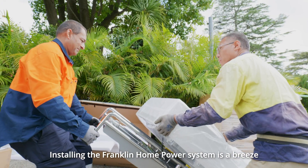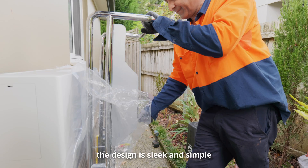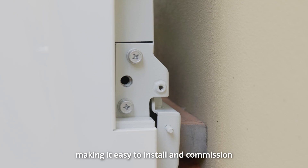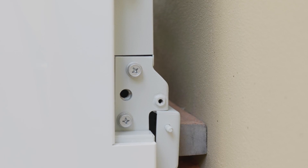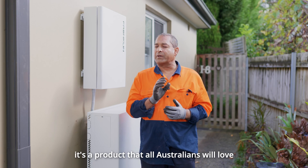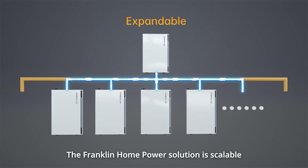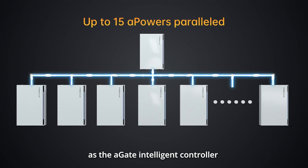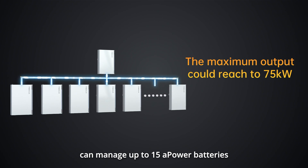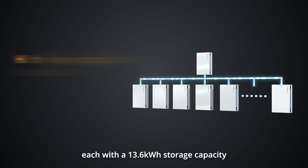Installing the Franklin Home Power system is a breeze. The design is sleek and simple, making it easy to install and commission. Built with the latest technology, it's a product that all Australians will love. The Franklin Home Power solution is scalable as the A-Gate intelligent controller can manage up to 15 A-Power batteries, each with a 13.6 kWh storage capacity.